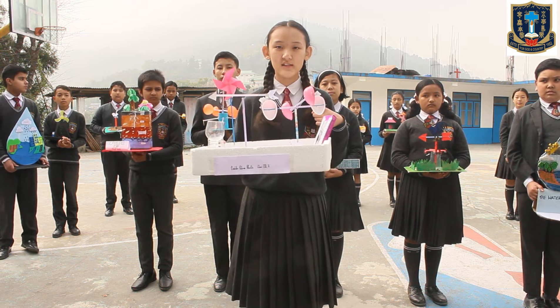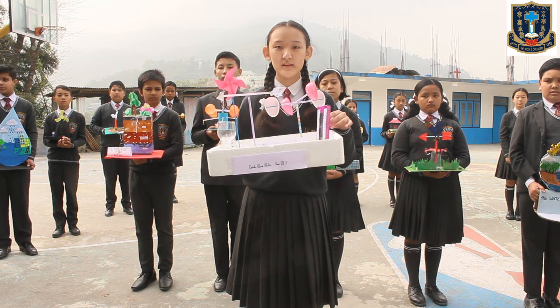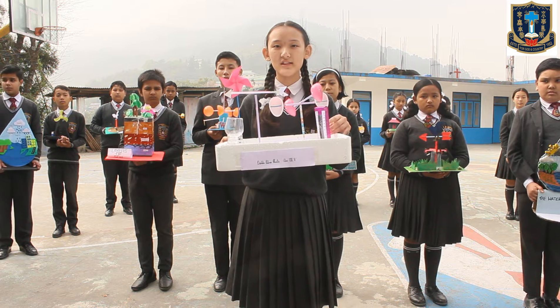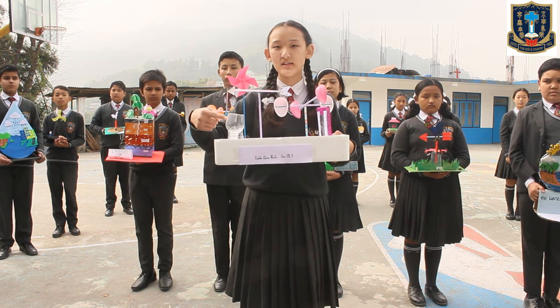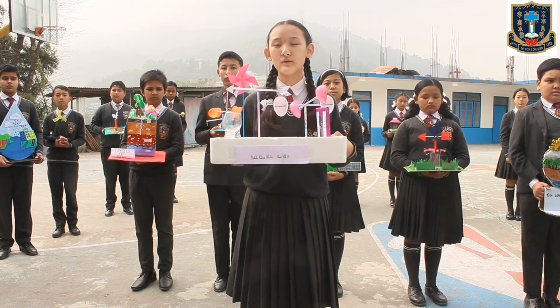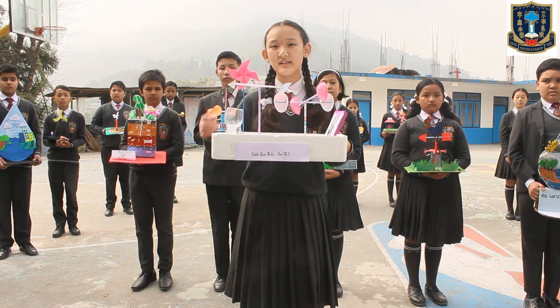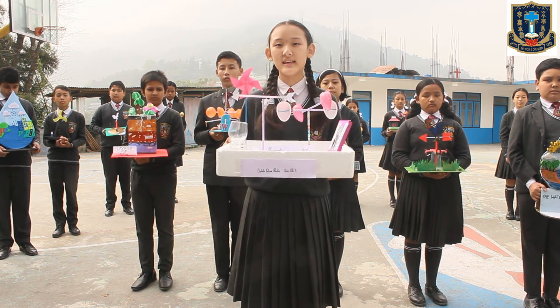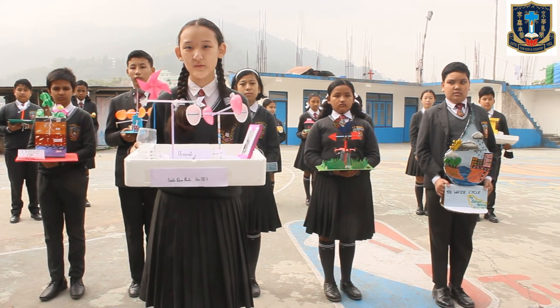An anemometer is used to check the speed of the wind. A thermometer is used to measure the temperature of a particular area. A rain gauge is used to measure the amount of rainfall in a particular area, and a wind vane shows us the direction of the wind. These are the elements of weather and are really useful in weather forecasting. Thank you.